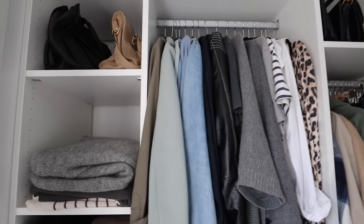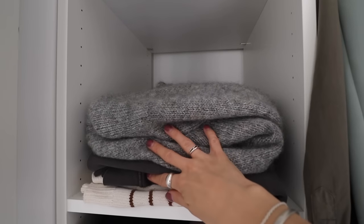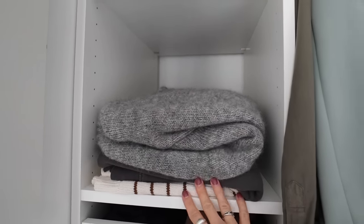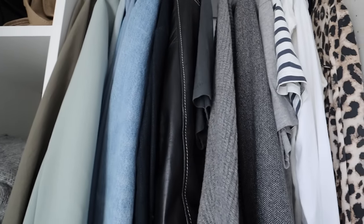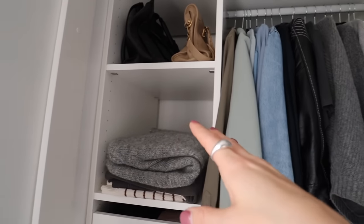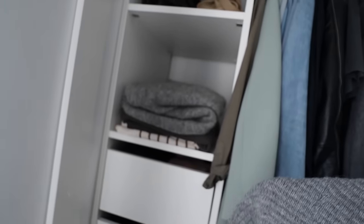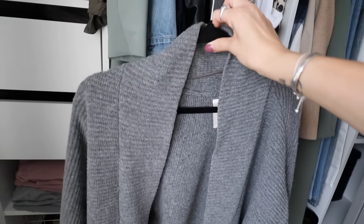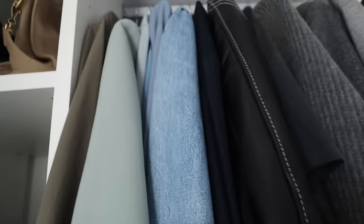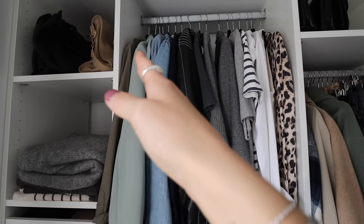Continuing down further, on this shelf I keep knitwear. I try not to hang my knitwear — I keep it folded on this shelf. I do have a couple of knits I like to hang, like my cardigan here. I have a tendency to forget I have it if it's shoved in the back, so I'm leaving it out here to remind myself to actually wear it. I think I've had it for seven years — it's a really lovely cardigan, especially now that it's autumn.